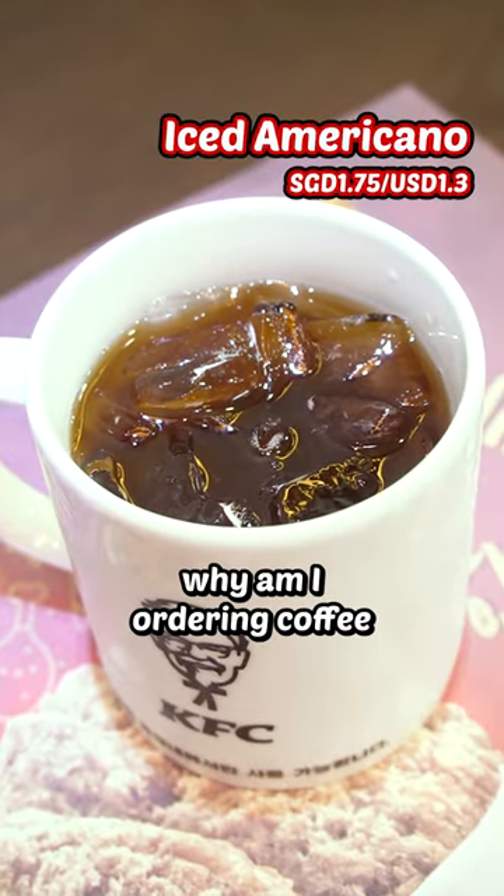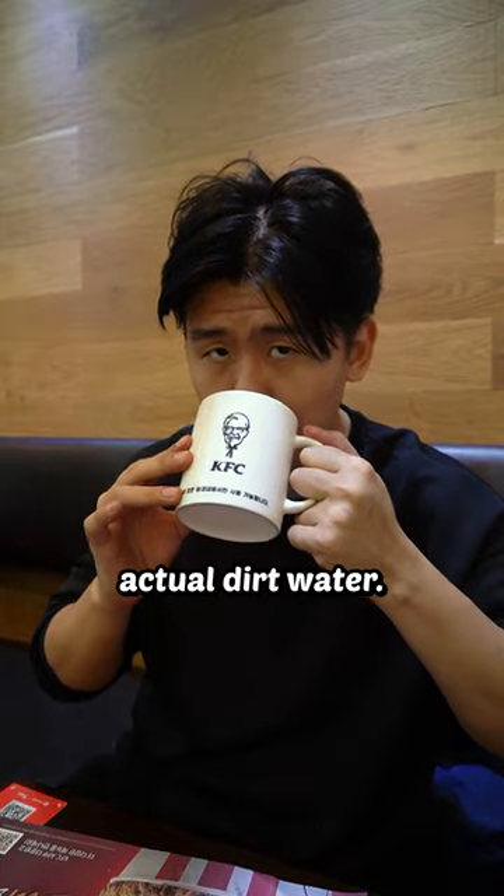And then I ordered some iced Americano. Why am I ordering coffee at KFC? I don't know — maybe it was the caffeine addiction. Actual dirt water. 0 out of 10.